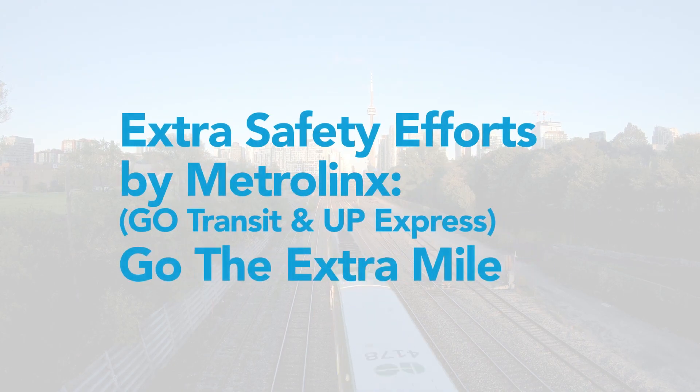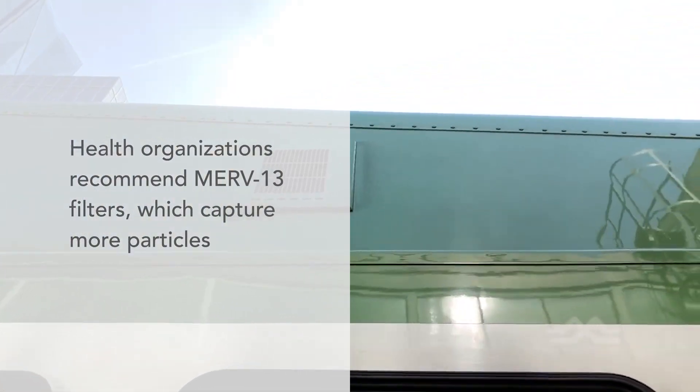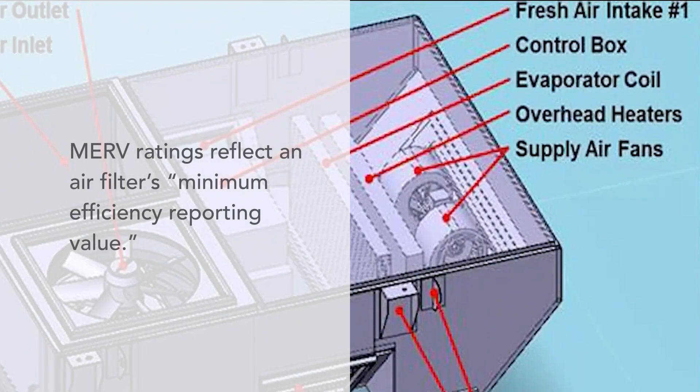On the mandatory vaccinations, we think that's really important for our employees. Both of us do the MERV-13 filters — a medical-grade filter — to make sure air systems and HVACs have filtration.